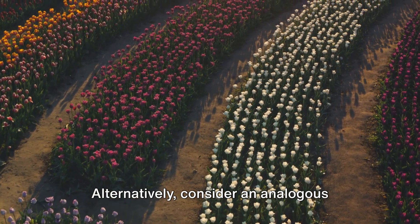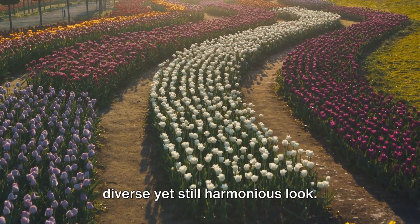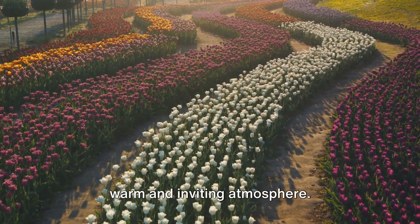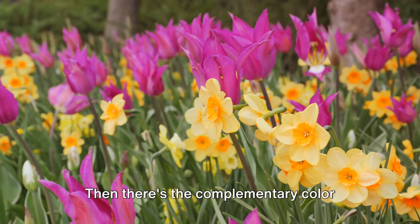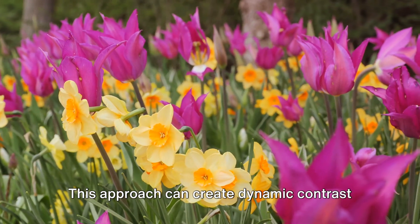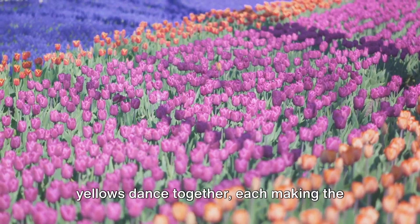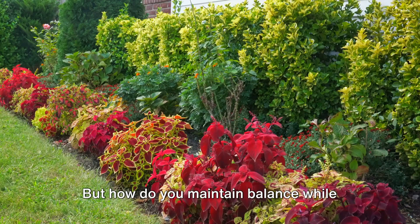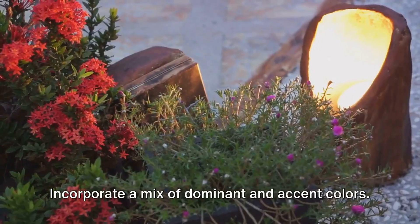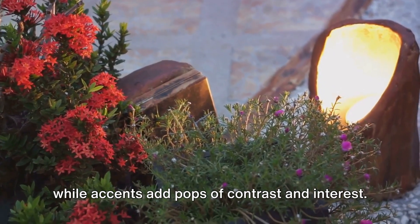Alternatively, consider an analogous color scheme. This uses colors that are next to each other on the color wheel, providing a more diverse yet still harmonious look. Imagine a garden blossoming with shades of red, orange, and yellow, creating a warm and inviting atmosphere. Then there's the complementary color scheme, featuring colors opposite each other on the color wheel. This approach can create dynamic contrast and visual interest — picture a garden where purples and yellows dance together, each making the other pop with vibrancy. The key to maintaining balance lies in strategic placement: incorporate a mix of dominant and accent colors, where dominant colors create the overall tone while accents add pops of contrast and interest.